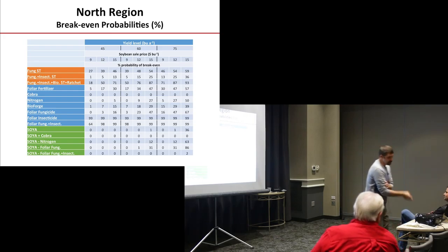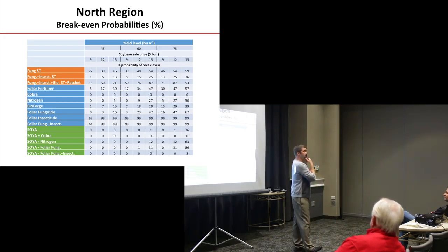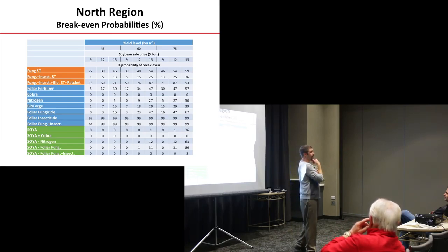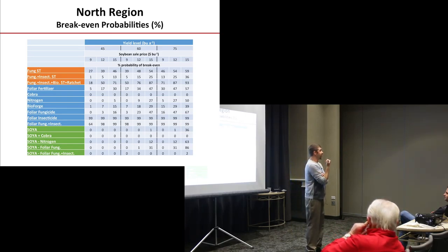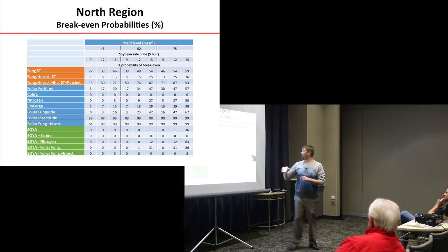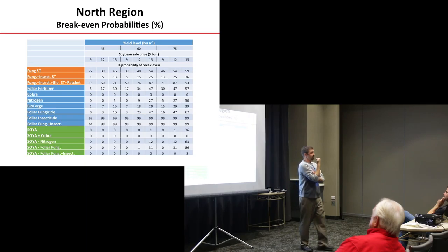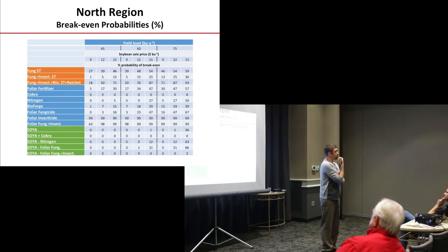Audience question: did you do any scouting to see what your pressures were? We did scout — we were rarely above threshold. Less than 20% of the time were we above threshold for any one insect pest. On diseases, we were never above threshold on any disease pest. These responses are from all of our northern sites lumped together — Wisconsin, Minnesota, and Michigan environments.